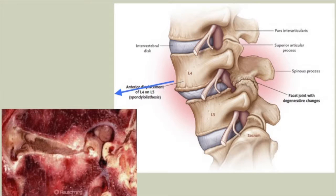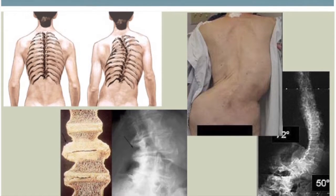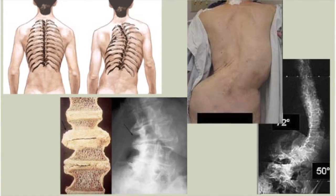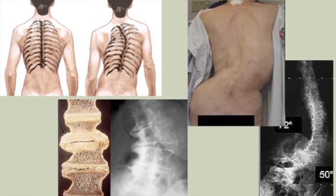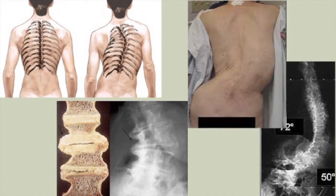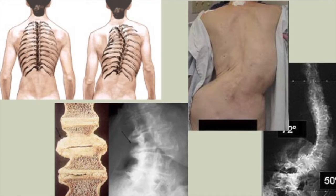Another condition I see quite commonly is scoliosis. Most people associate that with kids in adolescence as they're growing. But scoliosis can develop in adulthood just related to wear and tear — if discs or levels start to wear out asymmetrically, maybe a little more on the right than on the left. That can result in curvatures of the spine, as you can see in the x-ray, and in more severe examples, quite significant curvatures.